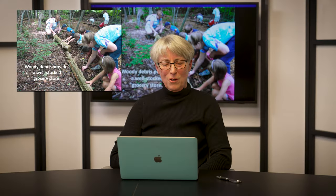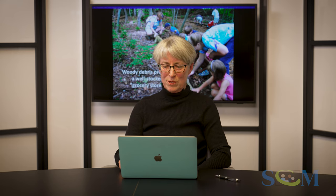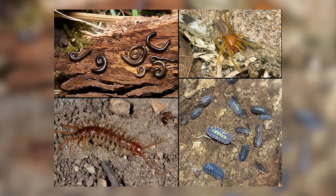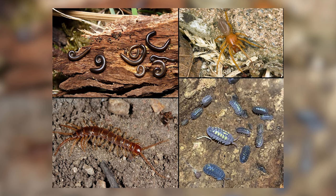Turn over any old log in the woods and you'll find that there are many, many things underneath — many insects and creatures. The woody debris provides a well-stocked grocery store. I like to think of old, dead trees — not only the logs, but the snags as they're standing — to be an apartment building grocery store. There's just so much going on in these old, dead trees.